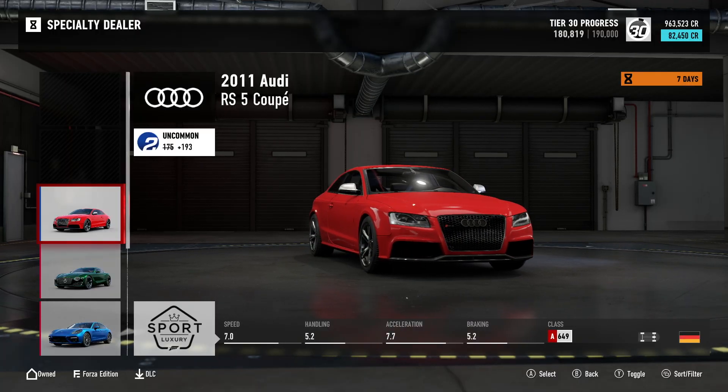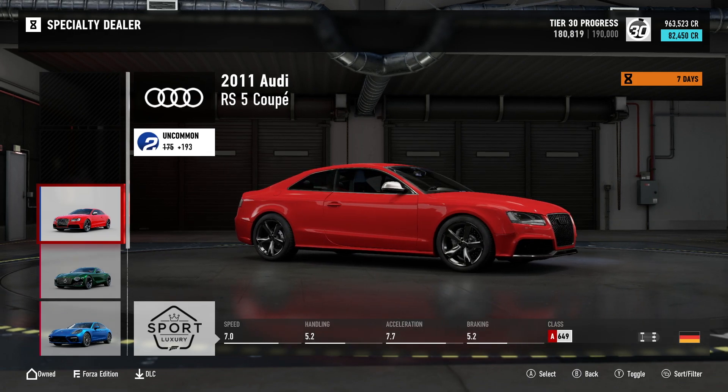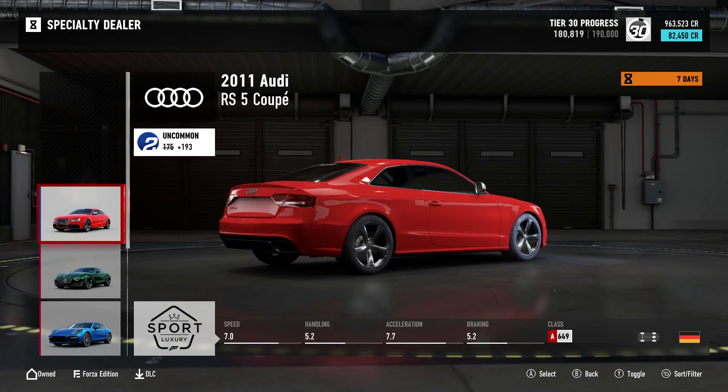First up we have the 2011 Audi RS5 Coupe. It's uncommon with a collector's score of 193. You can pick this one up for 82,450 credits. It's all-wheel drive and it sits in A-Class at 649.